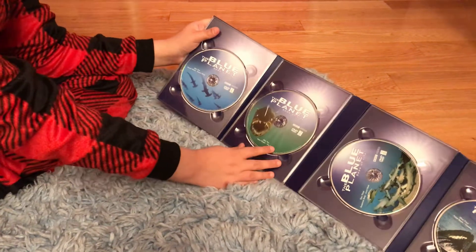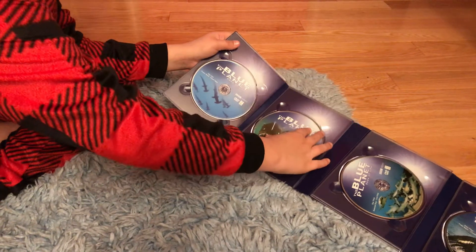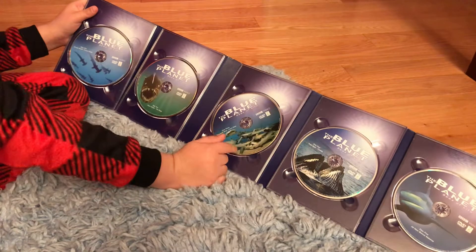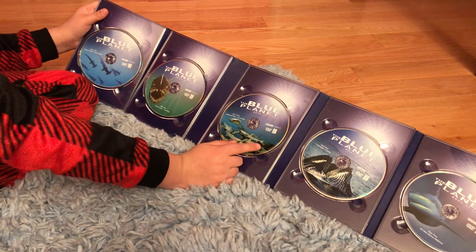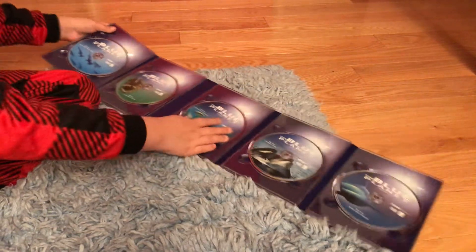Here's disc 2, which has Open Ocean and The Deep, which has an anglerfish. There's some more of that stuff. Here's disc 3, which has Seasonal Seas and Coral Seas, which has some more sharks. Summary.